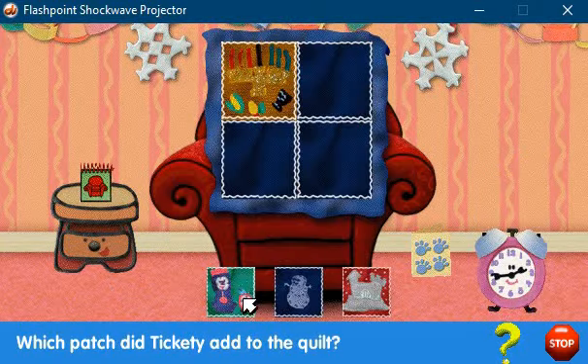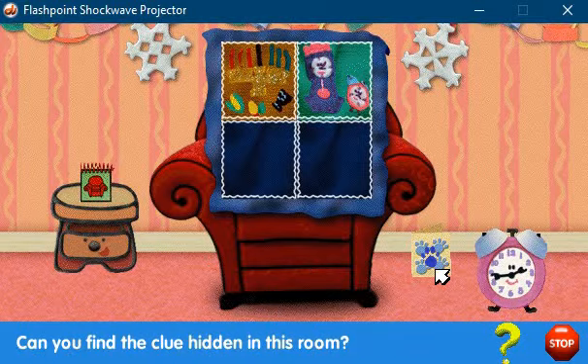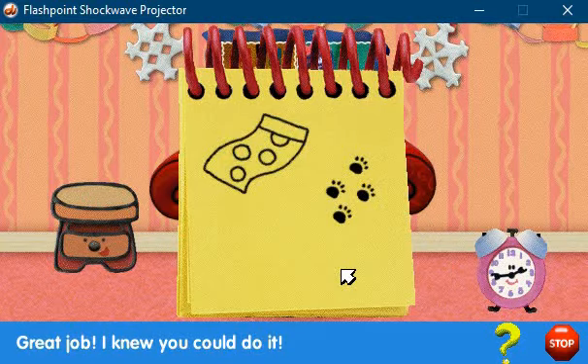Tickety! Do you have a memory you want to add to the quilt? You did it! A clue! A clue! Ooh! These four little prints are a clue!